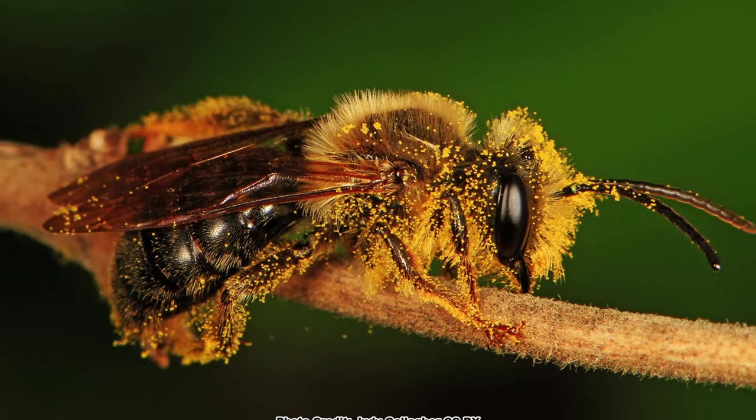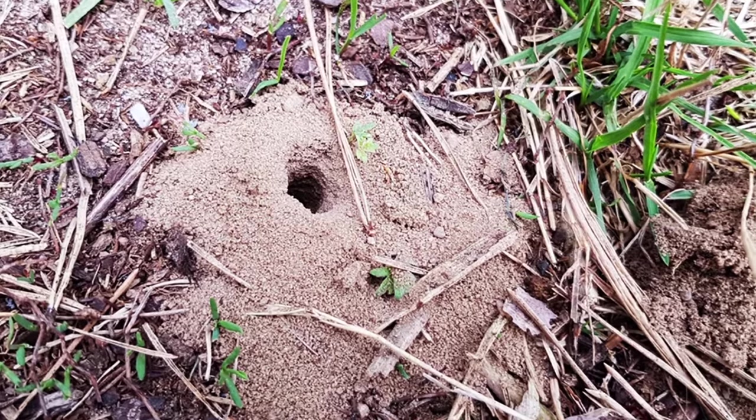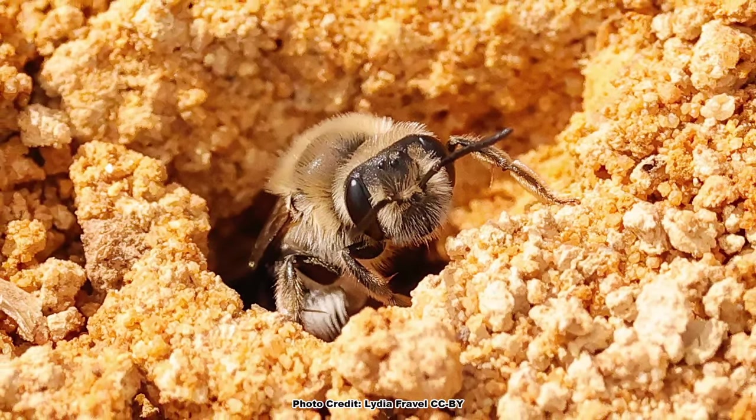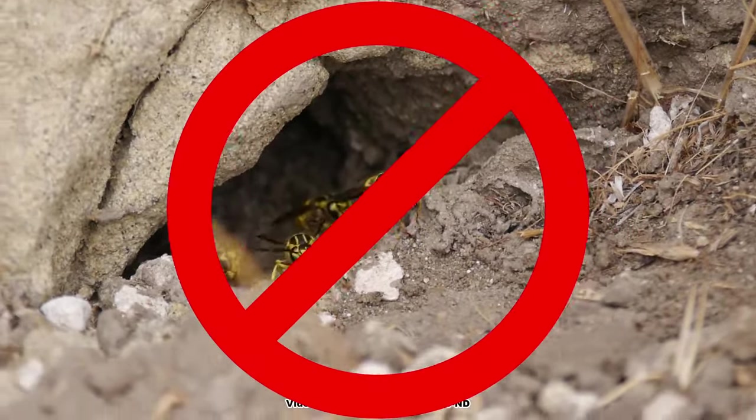Just as important to these species as having the proper pollen to feed their young is having an area of bare ground in which they can nest. Shannon did a blog a while back about these fascinating bees and ways you can help them out with a nesting location — I will link that blog in the description. These native solitary mining bees are small, docile, and shy. Please don't confuse them with social ground-nesting wasps like yellow jackets.